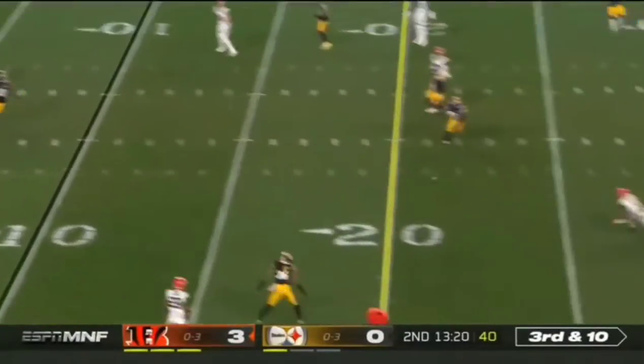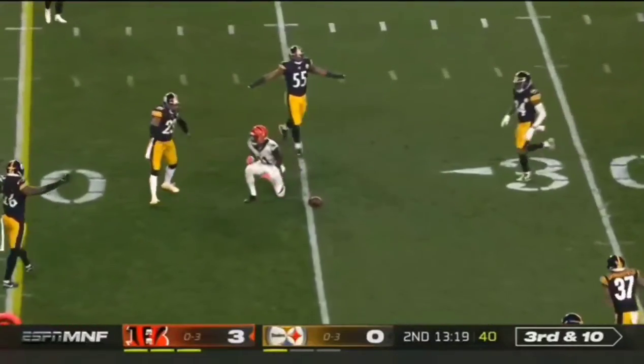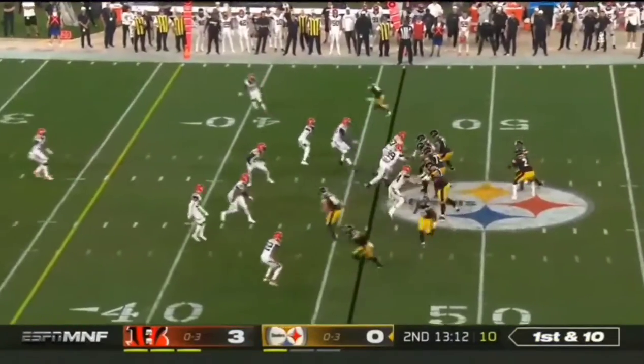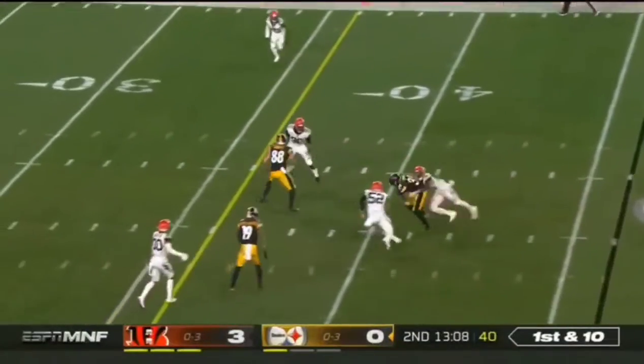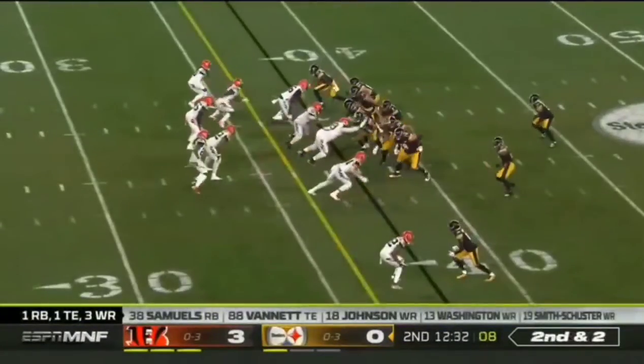Dalton pumps once and then tries to drive the ball to John Ross. Play action. Rudolph, as he will go underneath to Conner. That gives him second and two.